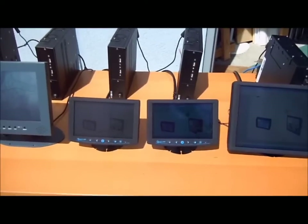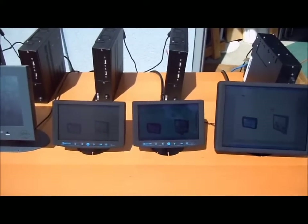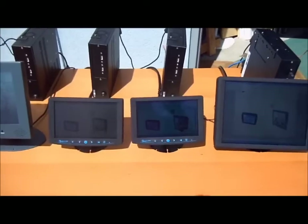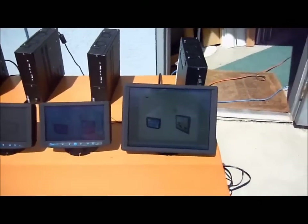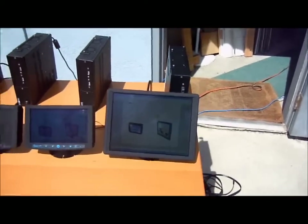The fourth one is 600 nits with optical and anti-reflective enhancements and optical bonding. This last one also has optical bonding, but it's a 1000-nit LCD.